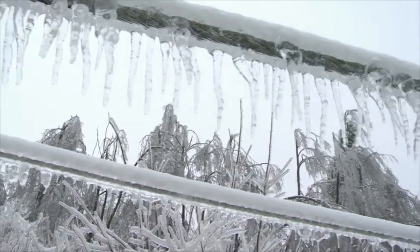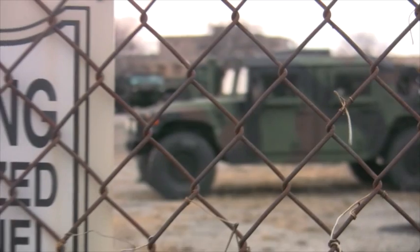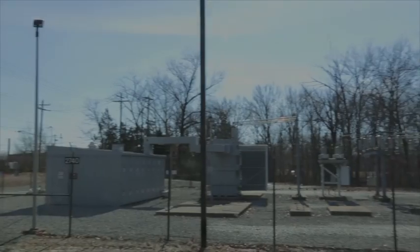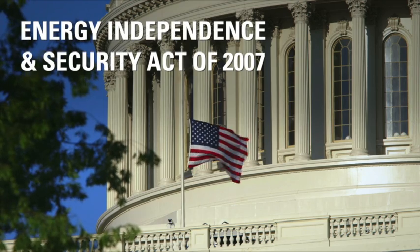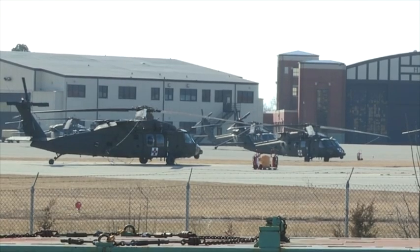When an ice storm knocked out power to the base at Fort Knox for five days in 2009, it demonstrated the vulnerability of U.S. military installations. But even before the storm, efforts were underway to develop a separate source of on-site power, mandated by a federal act that requires a higher level of energy security at military installations.